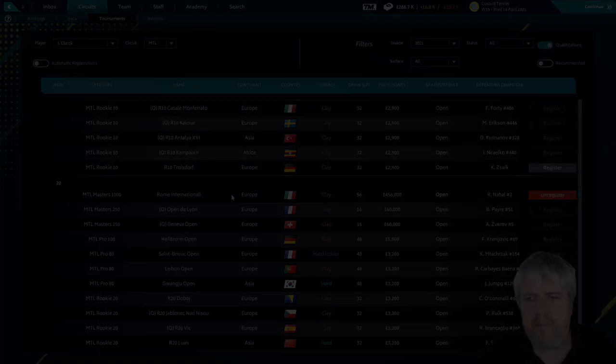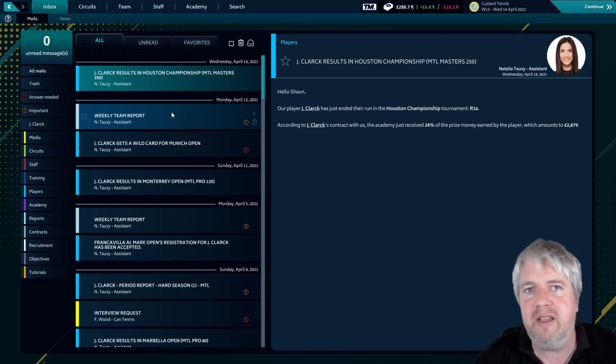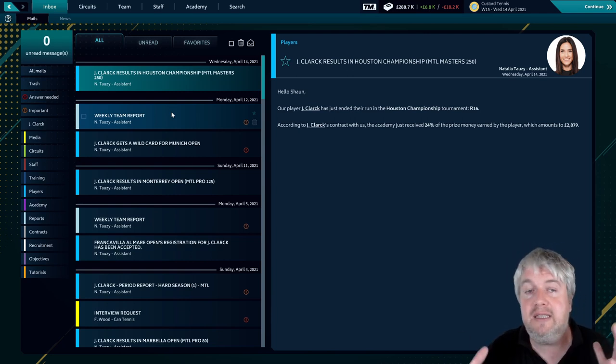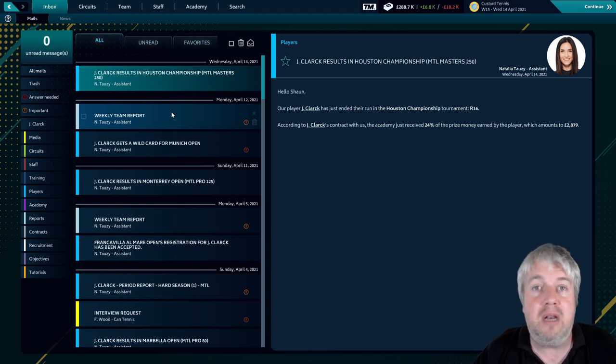So we are knocked out of the Houston Open but we did beat Andy Murray in the process, which is pretty good. Let me know in the comments what you think about the upcoming tournaments - are we going to need to put more effort into training and improving our attributes? We've put a lot into the physical ones but maybe we need to focus on some mental attributes as well. Let me know what you thought of the lighting too - hopefully it's been an improvement. If you've enjoyed this episode, please hit that like button, subscribe if you're new, and I'll see you in the next one. Goodbye.